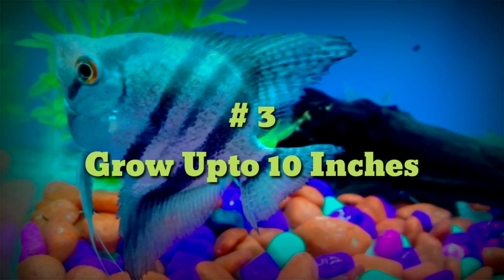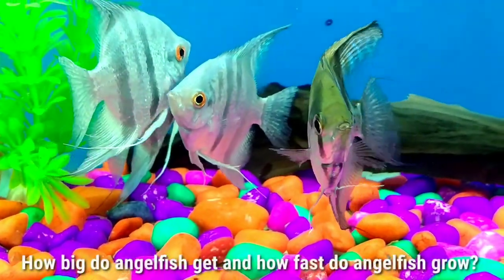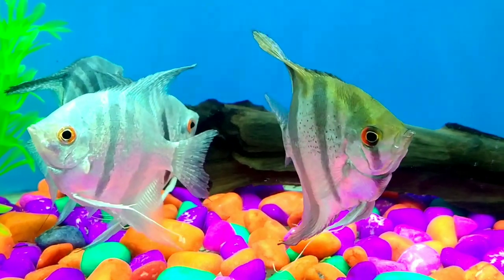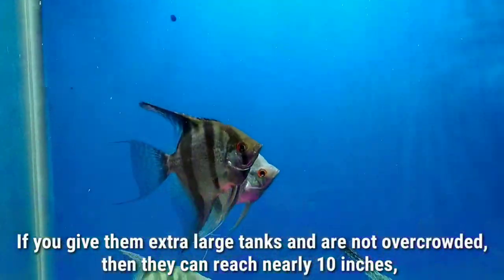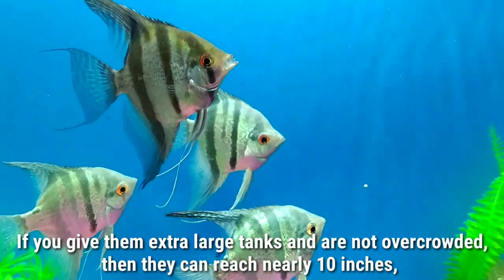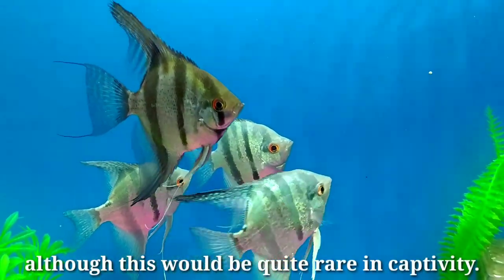Number three: grow up to 10 inches. If you care for them properly, your angelfish will reach about six inches within a year. If you give them extra large tanks and they are not overcrowded, then they can reach nearly 10 inches, although this would be quite rare in captivity.